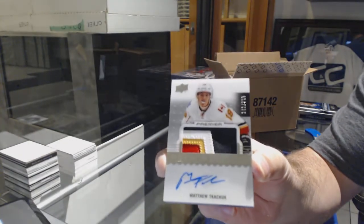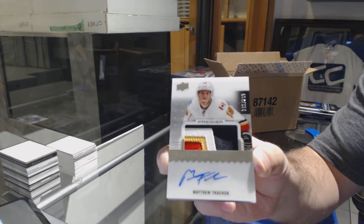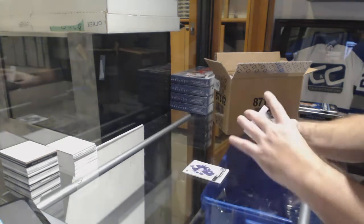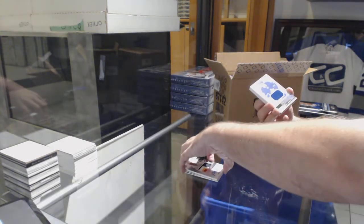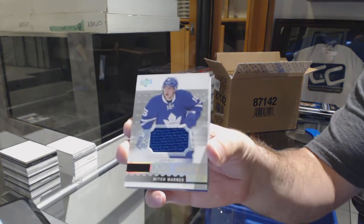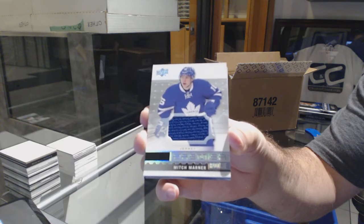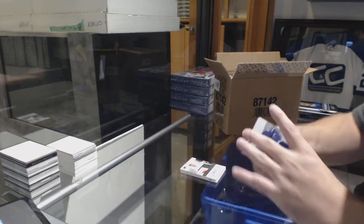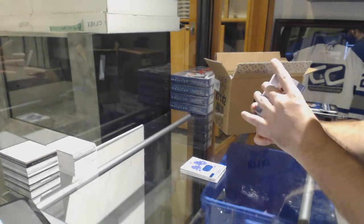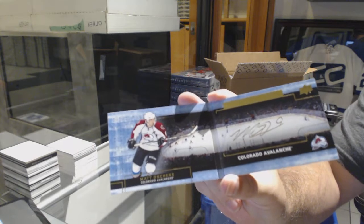Sorry guys, I know YouTube's not the greatest view right now — it will be corrected, I promise, over the next couple of days. We'll figure out which angle is the better view. For the Maple Leafs, a rookie jersey: Mitch Marner! Hey, we got a Leaf! For the Avalanche, signature booklets: Matt Duchene.